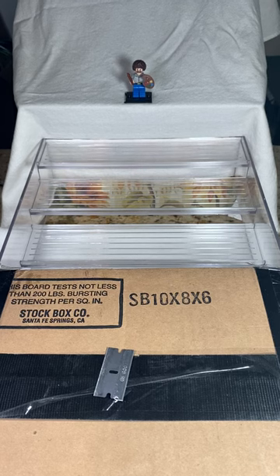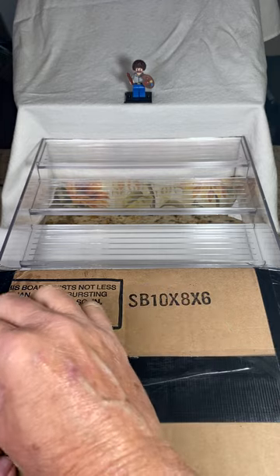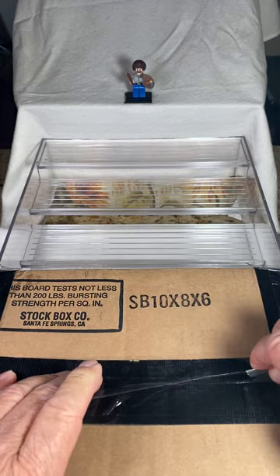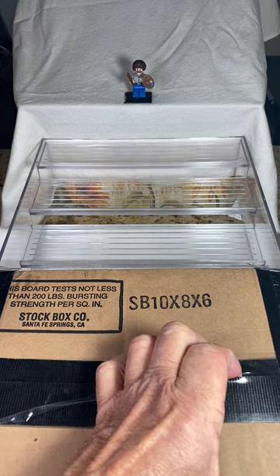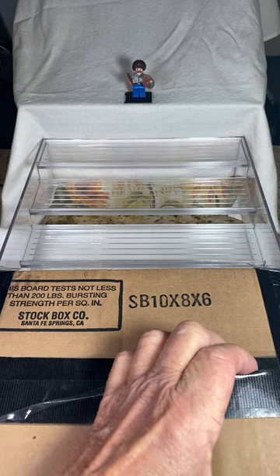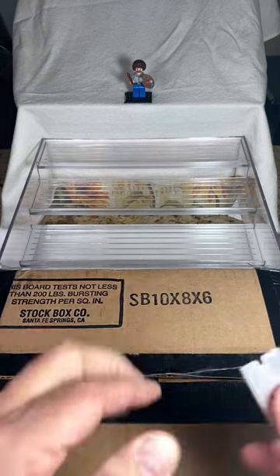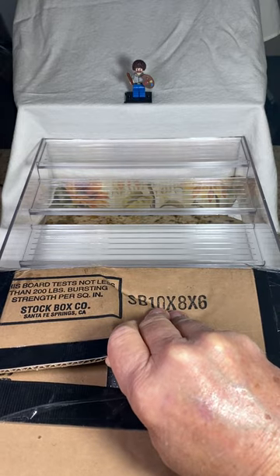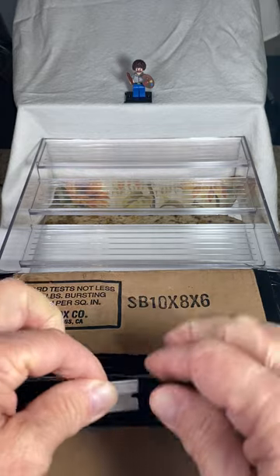Hello everyone. Welcome to Redline Collectibles. Today is yet another exciting box opening. I kind of have an idea of what's inside this box, but as we've done in the past, you never know until you open the contents and take a look for yourself. And I thought the best way to share the excitement is to do it together.